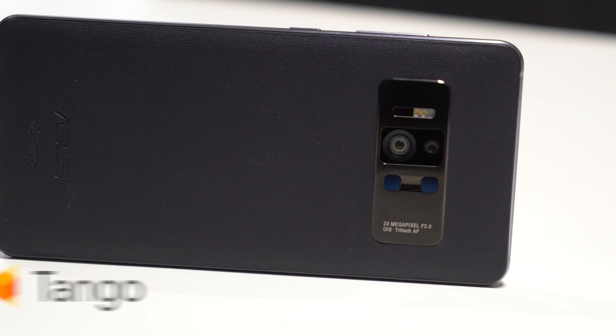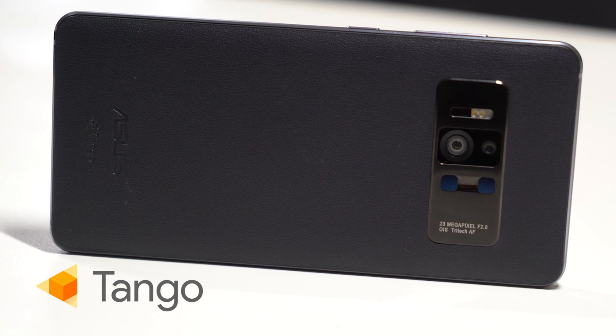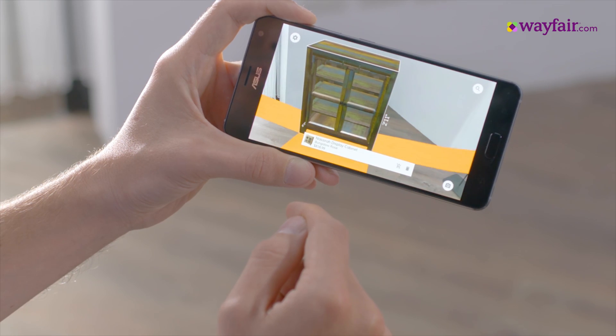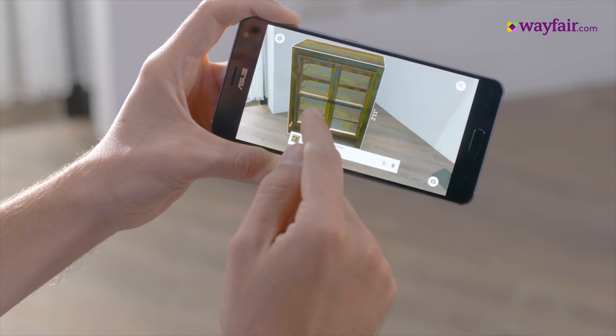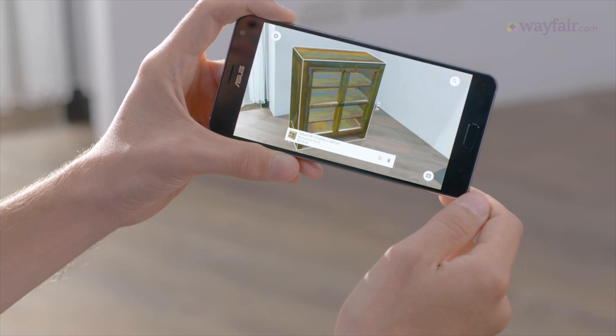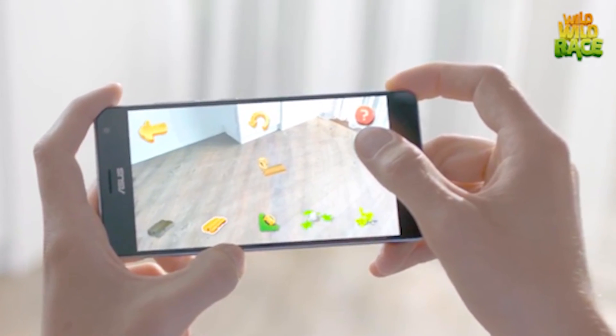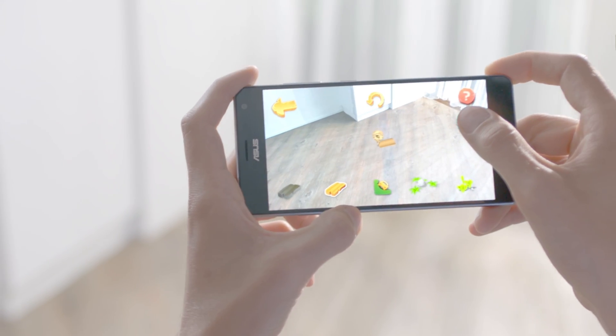The foundation of the Zenfone AR is Tango. Tango is a set of sensors and computer vision software from Google that gives your phone augmented reality capabilities. The ASUS TriCam hardware provides data to the Tango software stack, which in turn powers augmented reality experiences. Here's how it works.